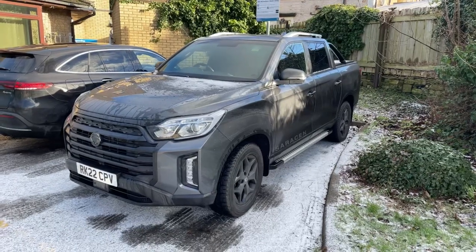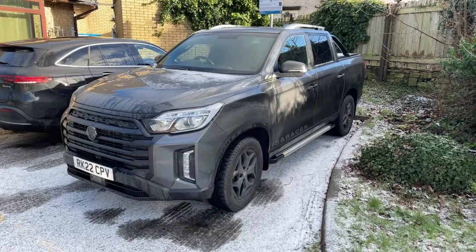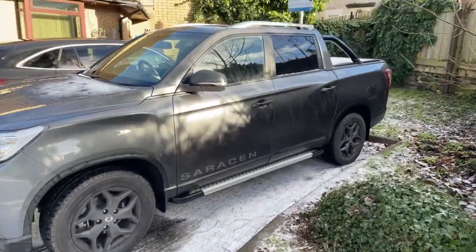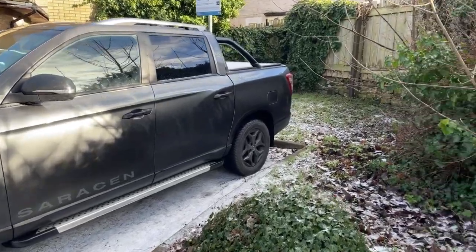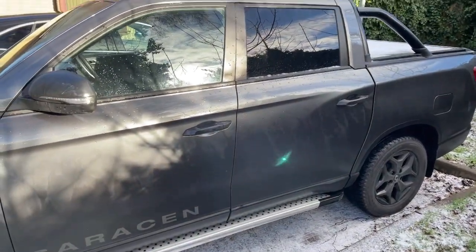Good morning all. So it's my first live of 2023 — a strange thing to say, isn't it? As you can see, we've got a SsangYong Musso Saracen. You can get an EX, you can get a Rebel, you can get this, and you can also get the Rhino.